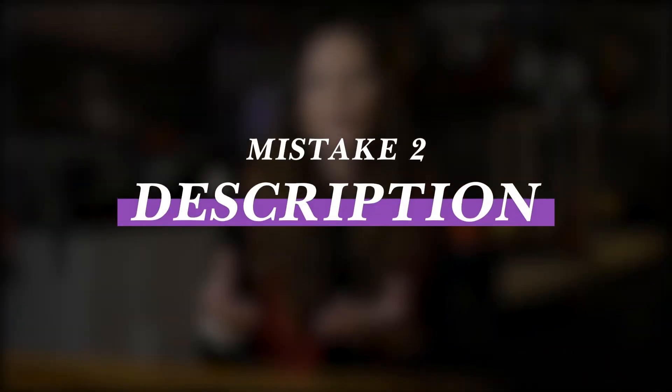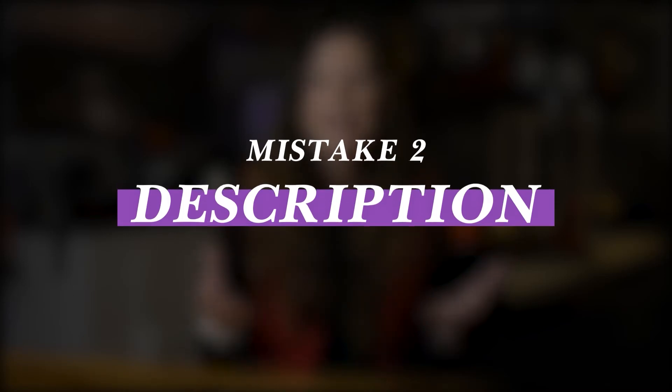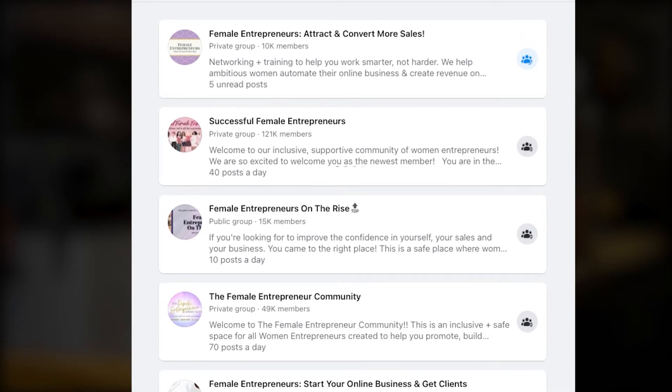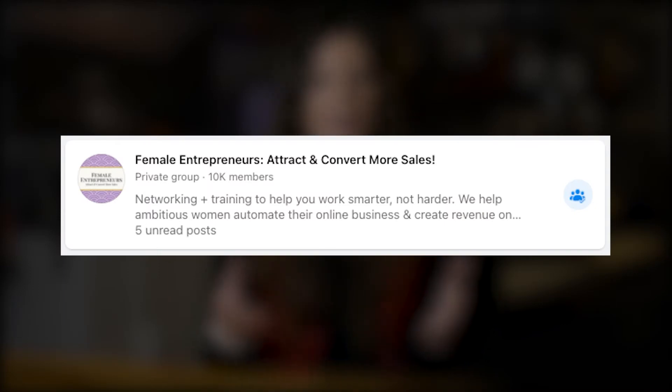The second mistake we see people make is not creating a description that further elaborates on who the group is for and how it helps them. When a group is found through a search or recommended to someone, the first couple of sentences of the description are visible before someone even clicks on the group. Think of this like a Google search — the name of your group is like the title, and the description is the preview, that one or two sentences that tell you whether or not you actually want to click and check it out.